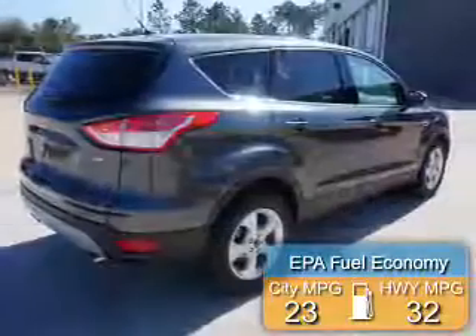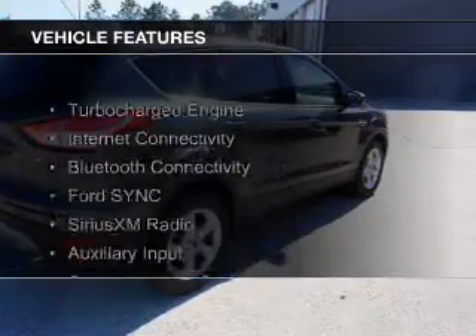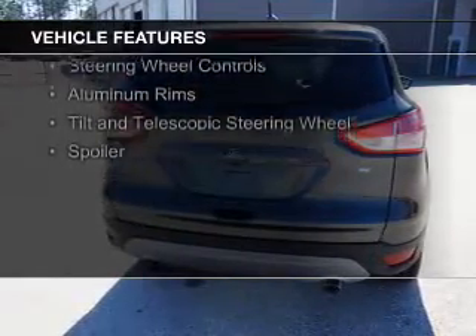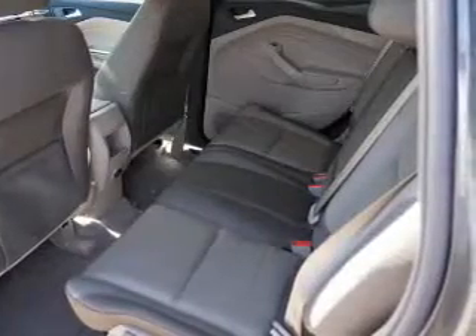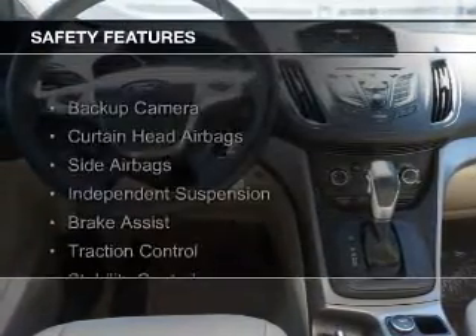Great fuel efficiency saves you money by requiring fewer trips to the gas station. The features include a turbocharger, internet connectivity, Bluetooth connectivity, Ford Sync voice activation, Sirius XM satellite radio, an auxiliary input, steering wheel controls, aluminum rims, a tilt and telescopic steering wheel, and a spoiler.